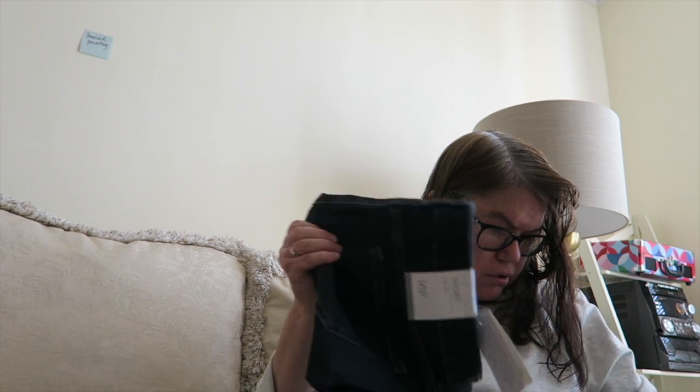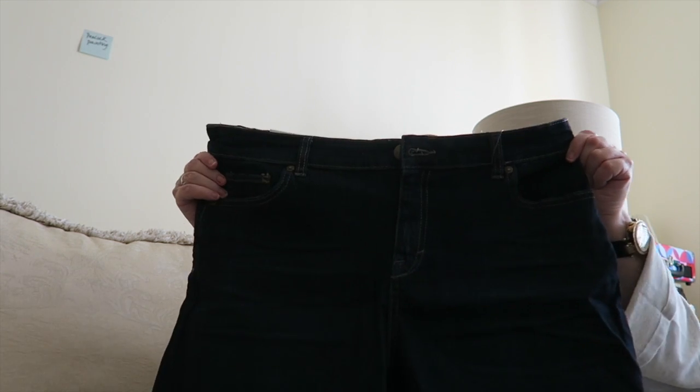This is a pair of jeans — oh no, these are a pair of shorts. Nice pair of shorts.